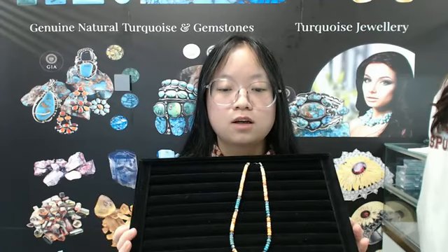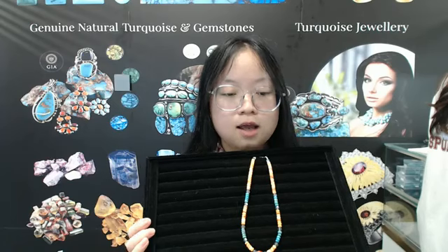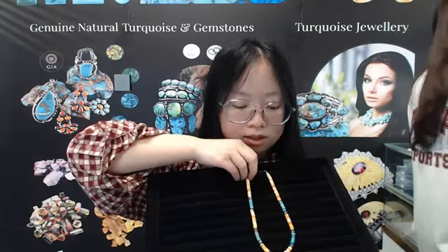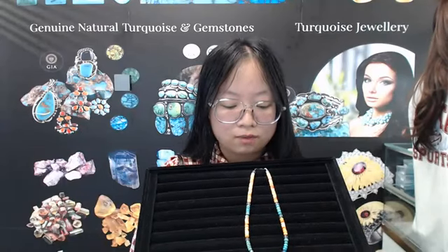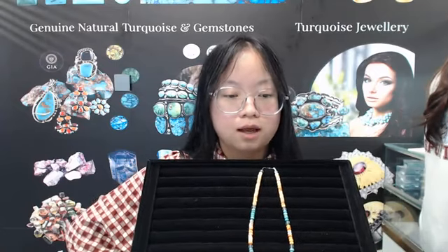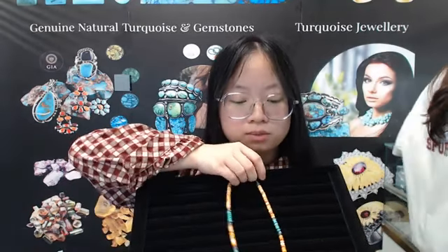It's a beautiful necklace. It's about 16 inches long and the necklace consists of different stones. The main stone is turquoise, orange spiny oyster. With the spiny oyster and other stones, these stones have different shapes, different sizes, and different colors. I will show you some details.